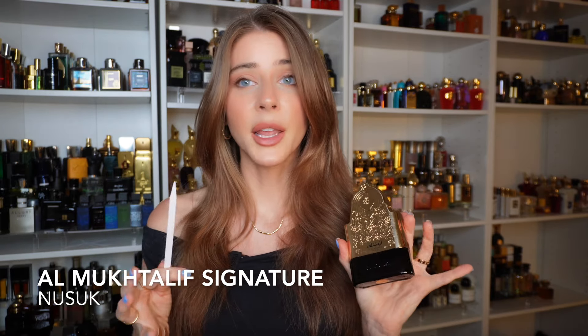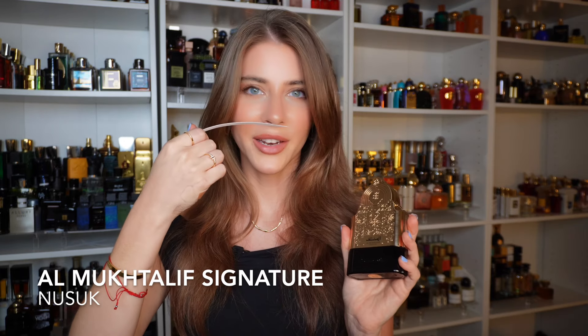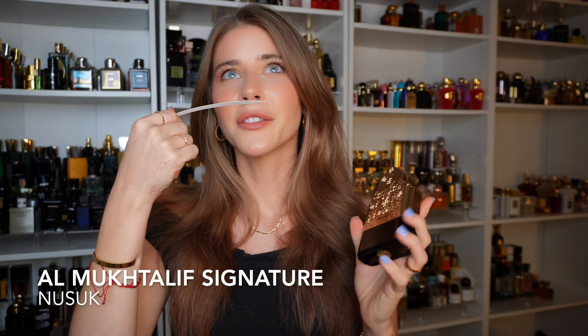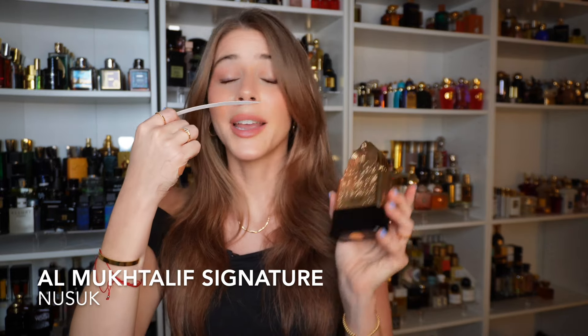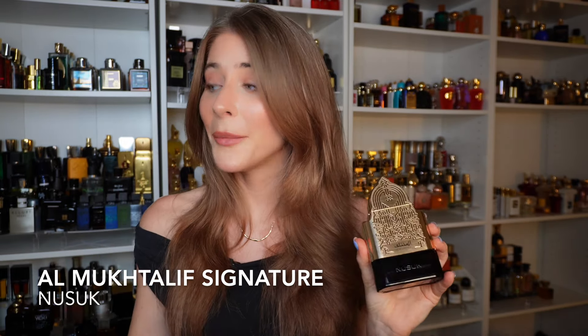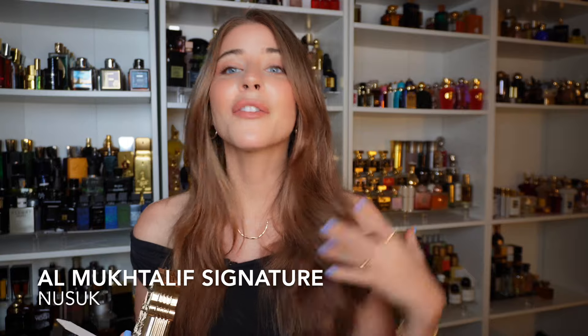This has bergamot and neroli and rose with oud, amber, patchouli, vanilla, musk, oud, and sandalwood. There is some sort of slight fruity undertone that I can't quite pinpoint, but it is incredible. Out of all the fragrances in this video, I think this one might be my favorite. It just has that wow factor and the bang for your buck — it is just incredible.